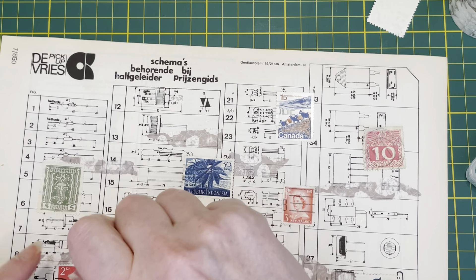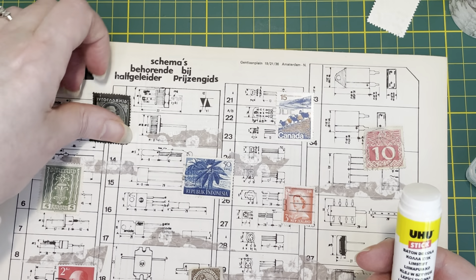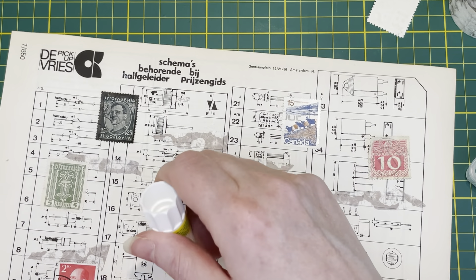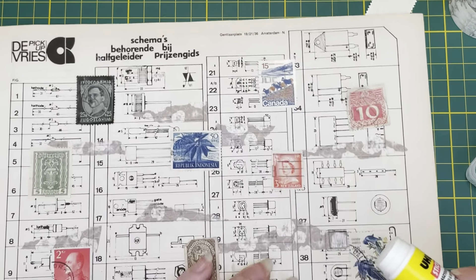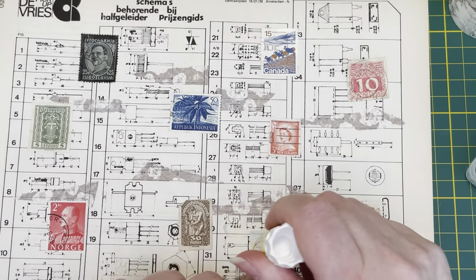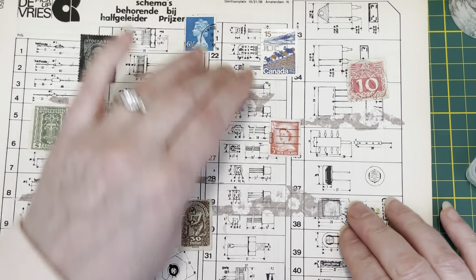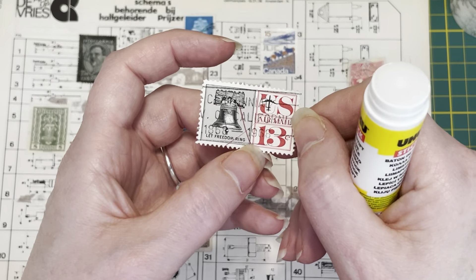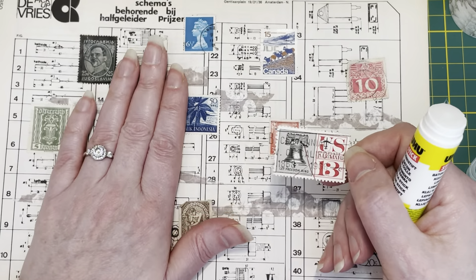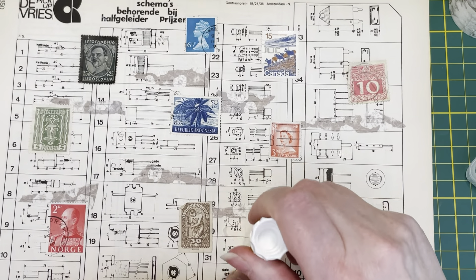I'm using these postage stamps because I have a gazillion of them — I really have a lot. Let me check I'm in frame. This US stamp — 1968, oh! The magazine is also from 1968, that is a nice coincidence.